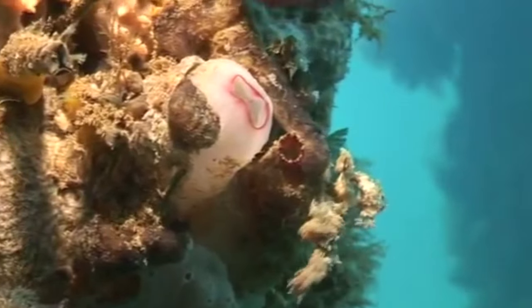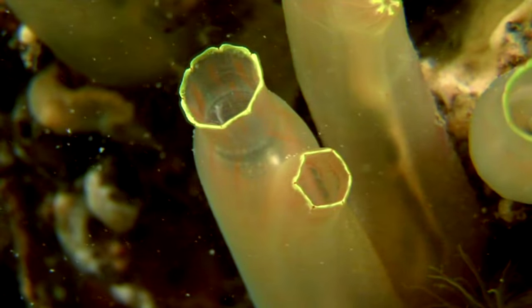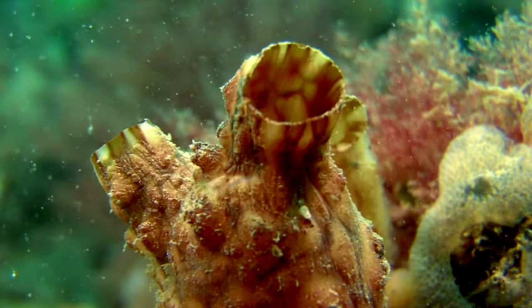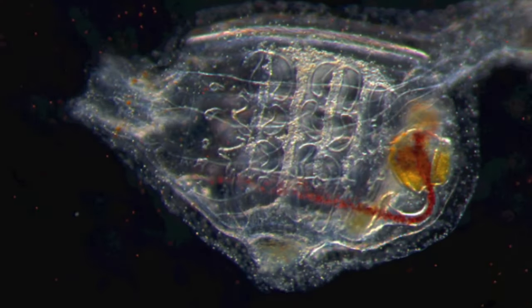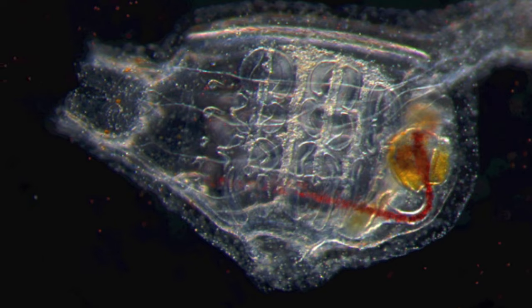Tunicates have chemicals that make them distasteful to predators like other invertebrates and fish. Some tunicates can produce light which can confuse attackers. They are also able to eject water, hence the name sea squirt, and the pelagic forms use this ability as jet propulsion through the water column.